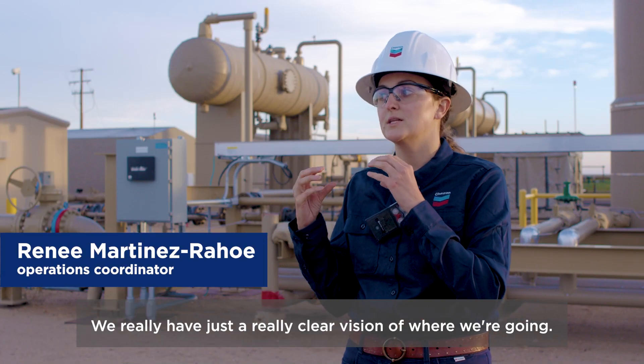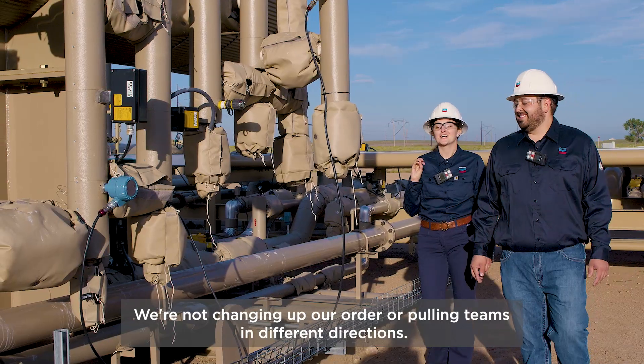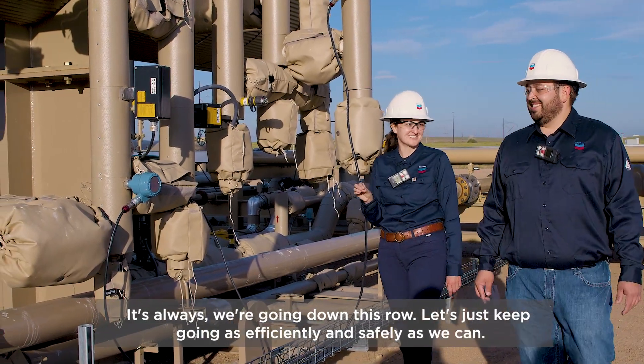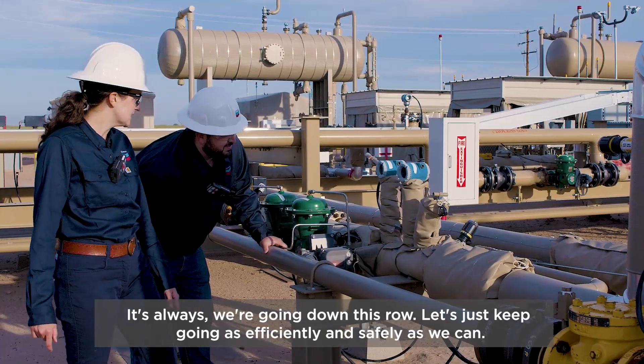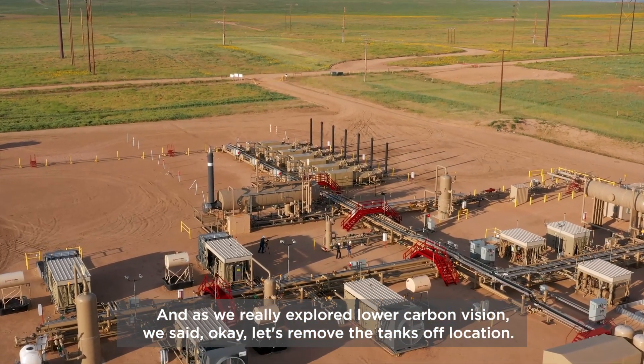We really have just a clear vision of where we're going. We're not changing up our order or pulling teams in different directions. It's always: we're going down this row, let's just keep going as efficiently and safely as we can.